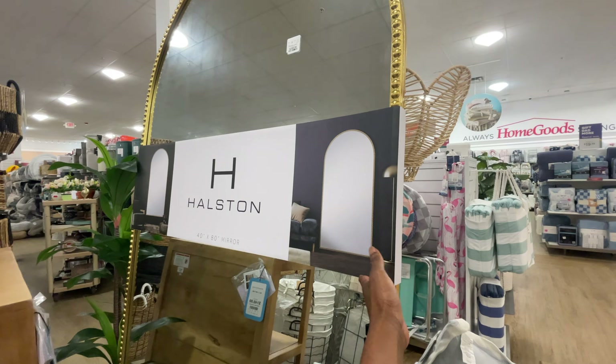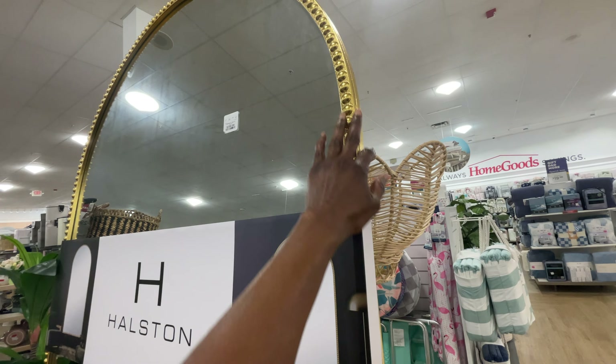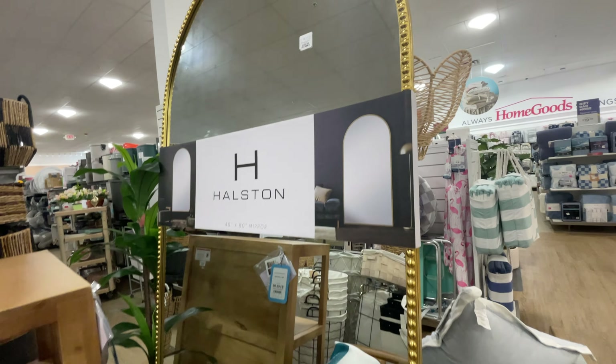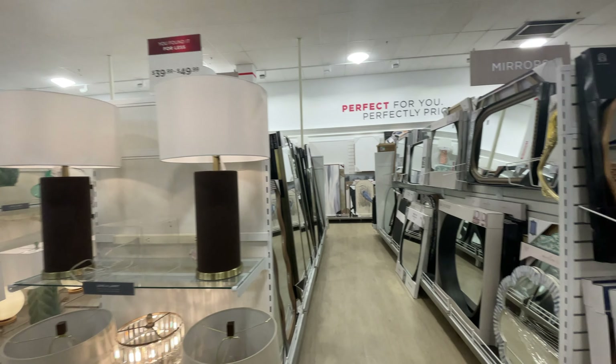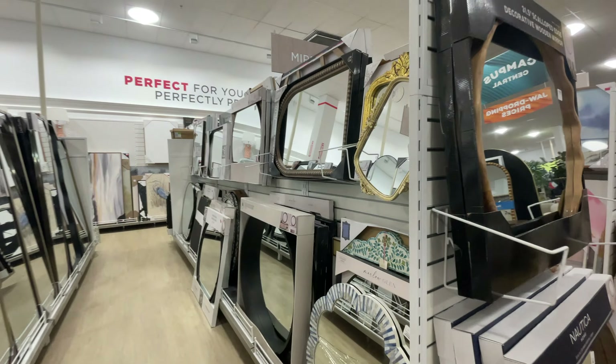This mirror is kind of nice — I love the detail. It's $2.99. It tastes — I mean, it feels — a little expensive if you ask me. But let's look at these over here.